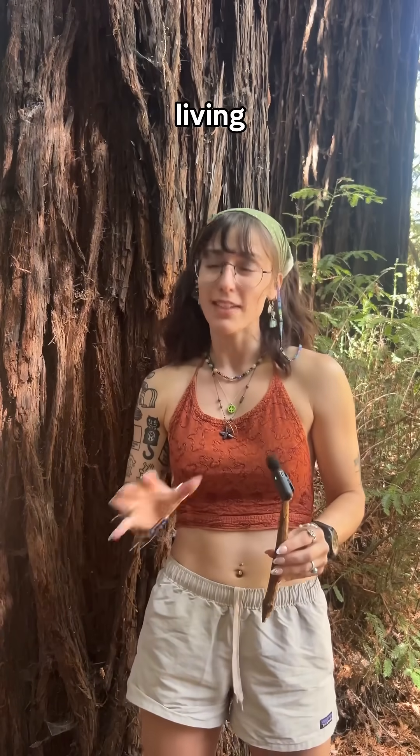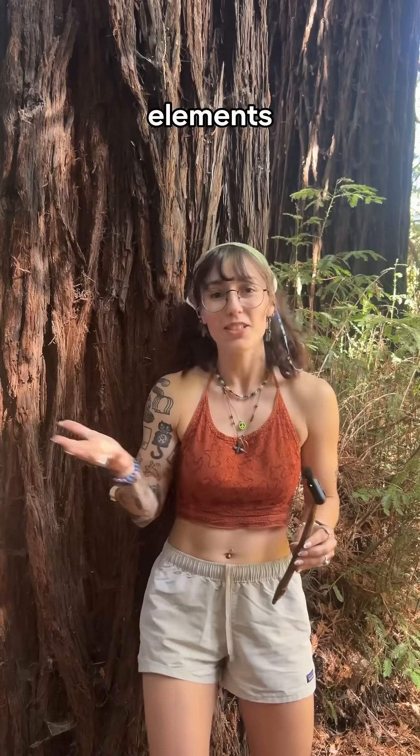So these trees are tall, long-living, and totally unfazed by the elements. Talk about an overachiever.